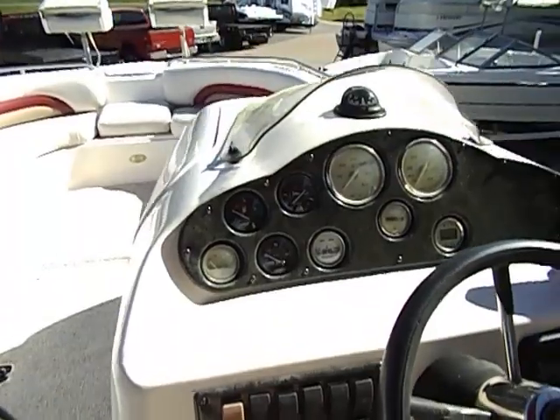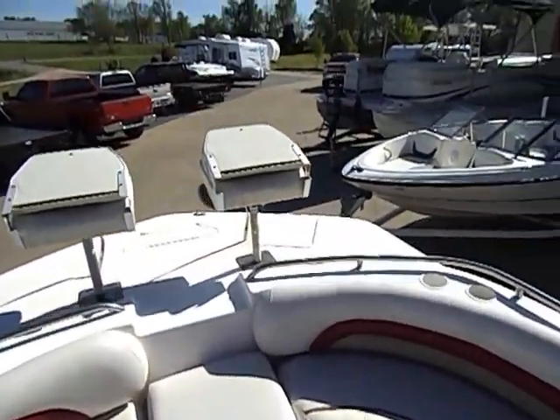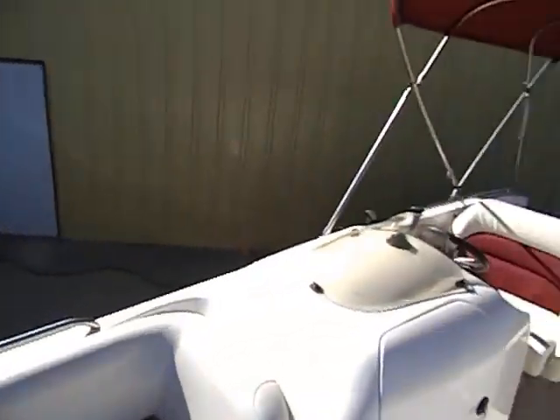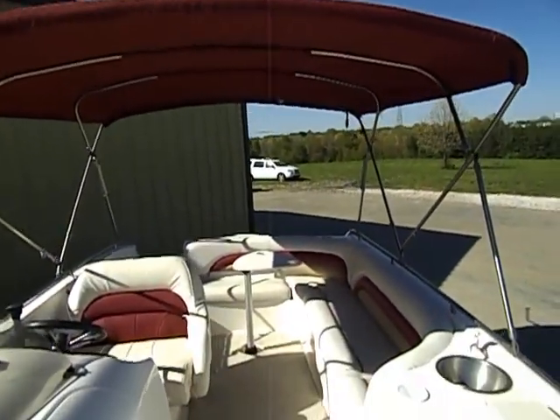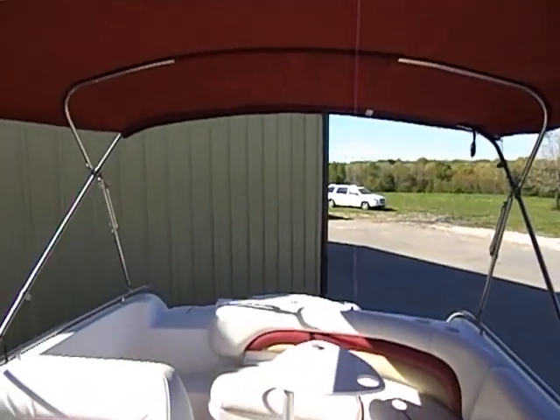All your master switches — everything's great. It comes with the Bimini top. If you're going to call and ask me what it comes with, it comes with what you see — everything pictured, everything you see in the video. I do have the Bimini cover for transport, obviously.